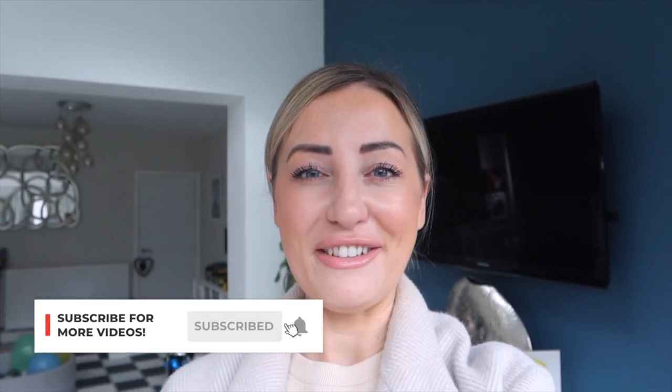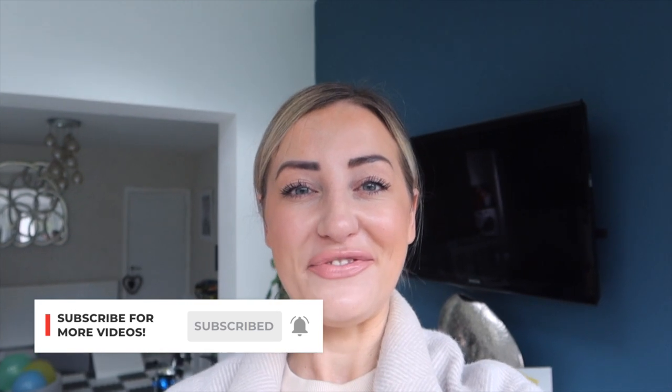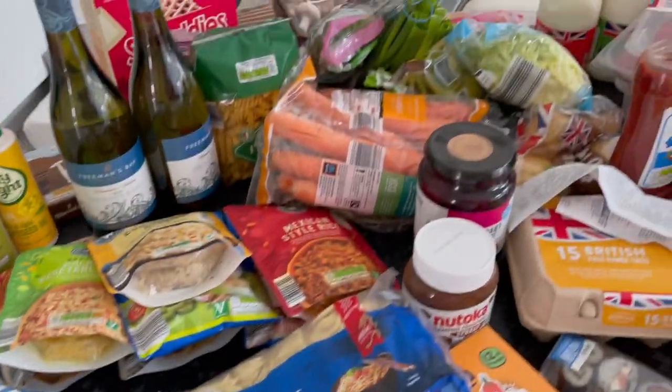Hey guys, hope you're doing okay. I'm very excited to show you my Aldi shop today — I found some amazing stuff in there that I can't wait to share with you. Some of it's probably more suited to calorie counting, some of it will be absolutely fine on Slimming World, but all of it is just such amazing value. I spent just over a hundred pounds.